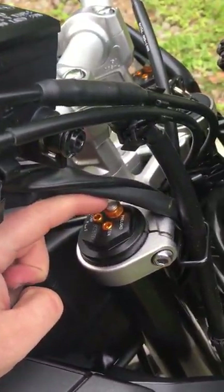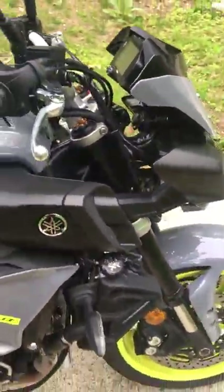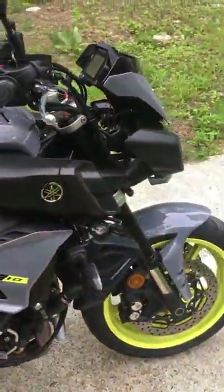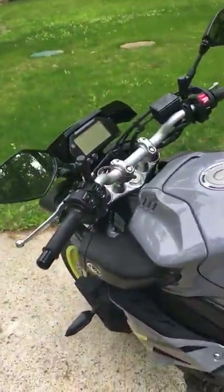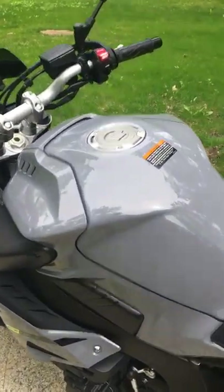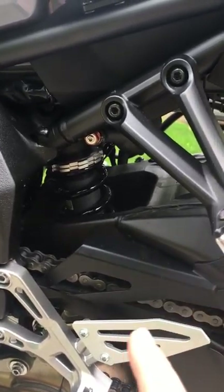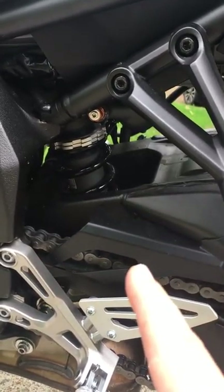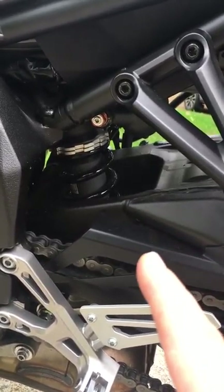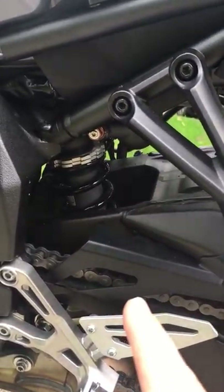KYB suspension is fully adjustable — preload and compression damping. I haven't done any settings yet and will probably take it to a professional to get it tuned for my weight of 240 pounds. No complaints with the front end so far — it dives nicely into corners with good feel. The rear suspension is said to be tuned for about 180 pounds. I'm 240 and haven't touched it yet; it's a little mushy but not bad.